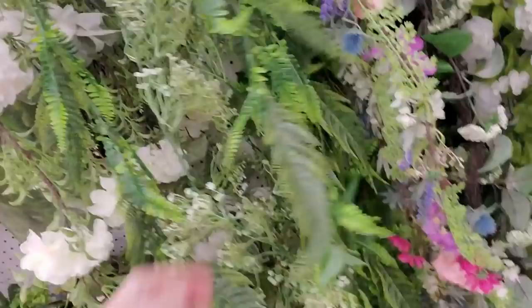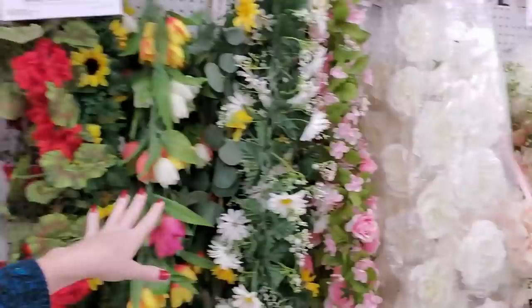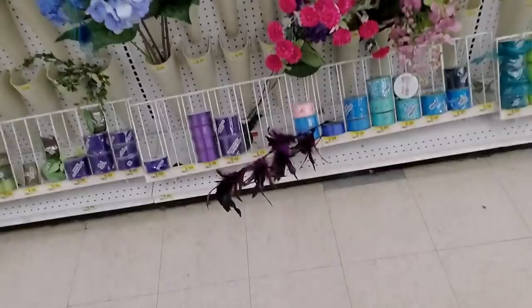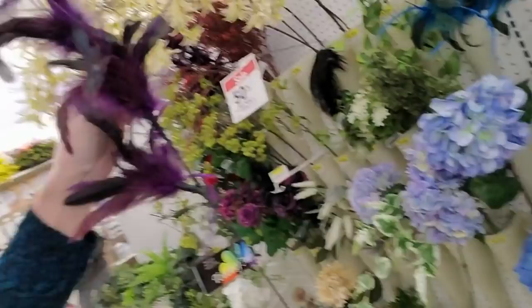This is pretty with the ferns on it — oh my gosh. It's really cool that they have all this spring garland, it's so pretty. Oh, look at the feathers — it's purple and black, kind of like rooster feathers. I think it came from over here somewhere. You can get 50% off the Bloom Room basic stems, bushes, and greenery.